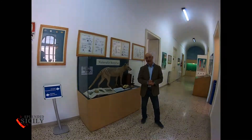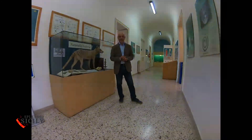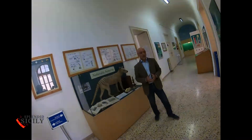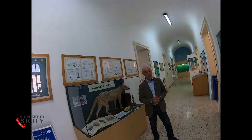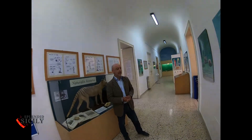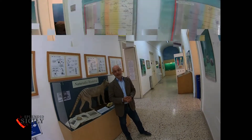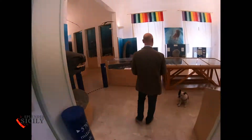Welcome to the Museum of Natural History of Comiso. The museum is divided into a paleontological section and a zoological one. The museum heritage is represented by over 14 collections and over 27,000 artifacts. This museum is a unique place, absolutely amazing.